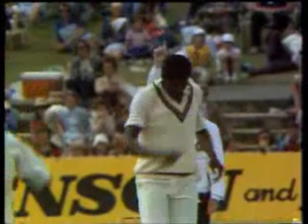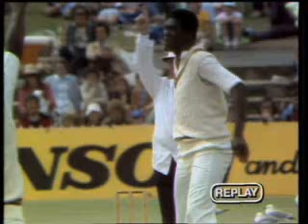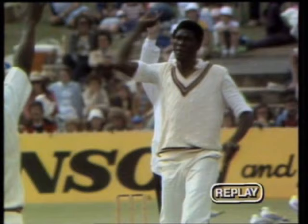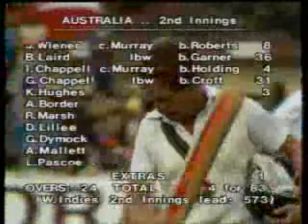He's gone — out leg before wicket. Garner strikes. Laird leg before for 36, and 4 for 83 the Australian score. The position worsens for Australia as the day goes on. That ball coming back off the seam, beating the defensive bat. The appeal for LBW — and Max O'Connell says that's out. Bruce Laird, the fourth wicket to go down. He's made 36. The total is 83 with the loss of four wickets.